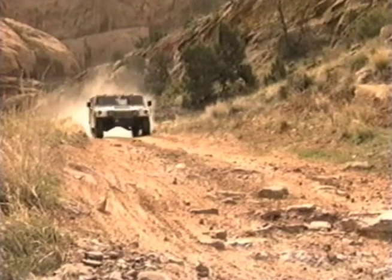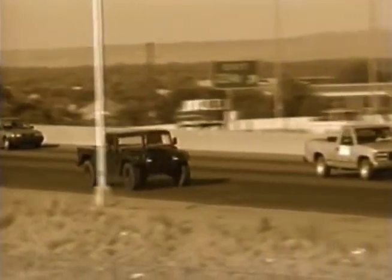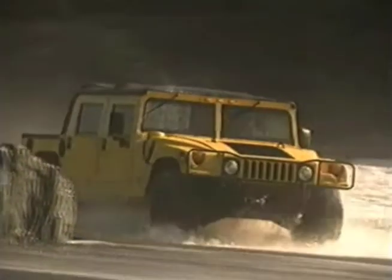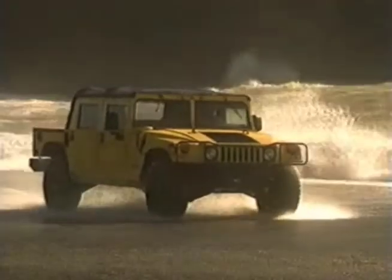With its quicker acceleration, the turbo diesel makes pulling out onto the highway and passing easier than ever. Both powerful engines are just as easy to take care of as that of a car or ordinary 4x4 — just check the oil, change it every 3,000 miles, and replace the air filter periodically.